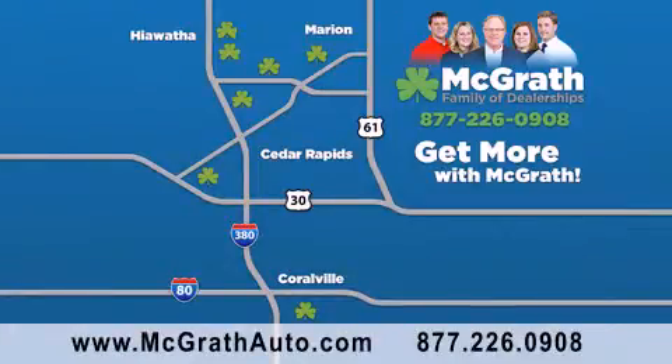We have thousands of vehicles to choose from, all in the Cedar Rapids, Iowa City corridor area. Visit our website at McGrathAuto.com or call one of our seven dealerships. We look forward to serving you!